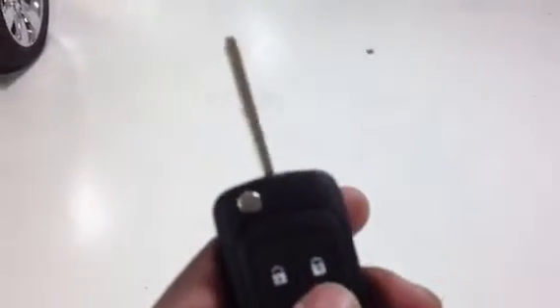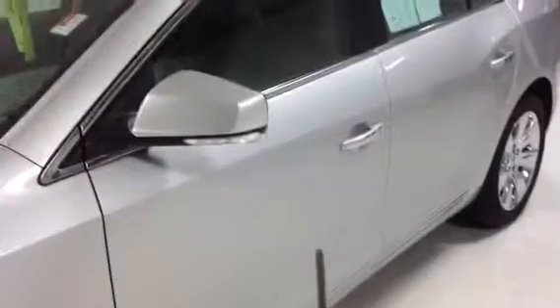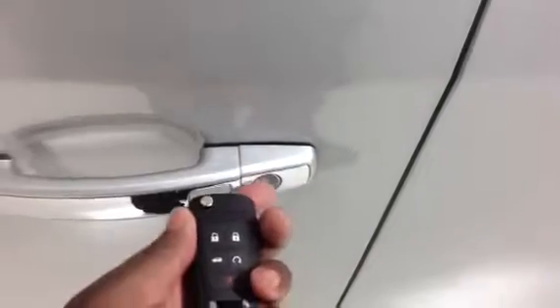Now this does come equipped with remote start, as you can see here. So we're going to lock it, push and hold — and there we go. Now this is push button start as well, and what you need here is just a key fob. If it's anywhere close to your body, all you have to do is approach the door and it opens right up. Slick feature.